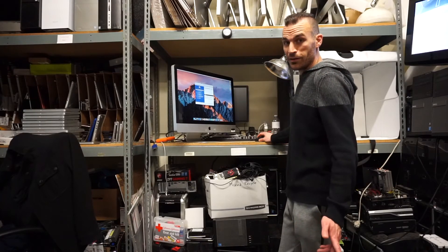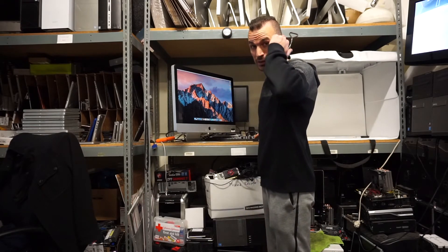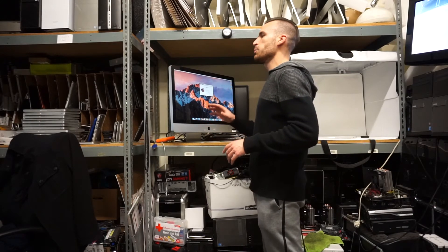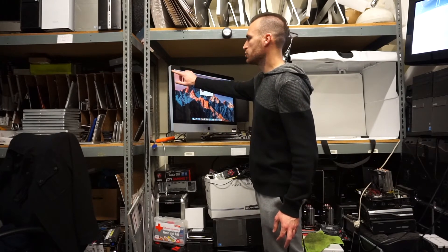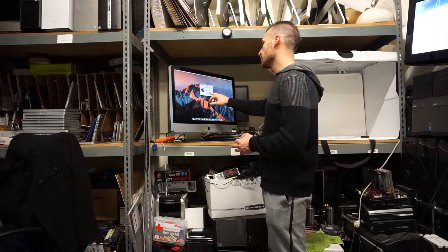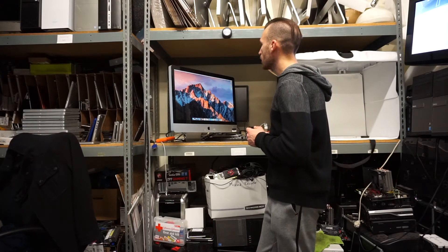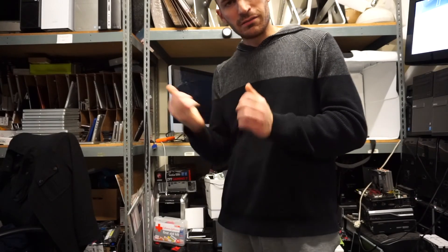And there we have it — number ten just finished. Almost three hours after starting, 10 iMacs done in three hours. That's fully checking them, checking out the specs, putting it in an Excel sheet — from model number down to what their condition is, chips in the glass, where they're located. This last one: 3.4 i7, 8GB of RAM, 2GB of dedicated graphics memory, as well as 1TB hard drive. Alright, that will be it for today — unit number ten.